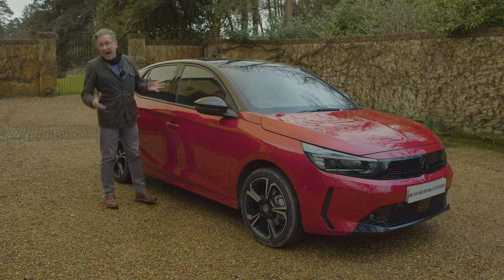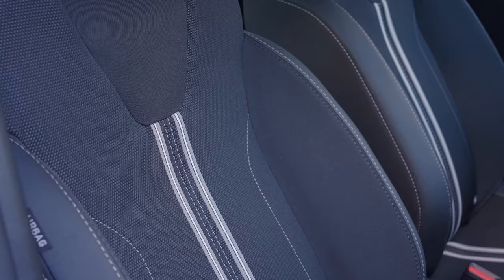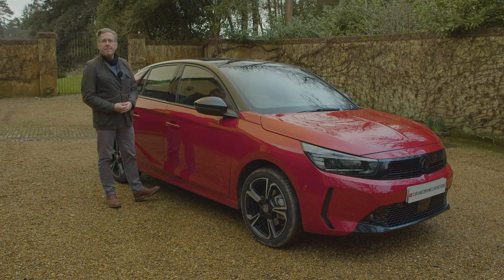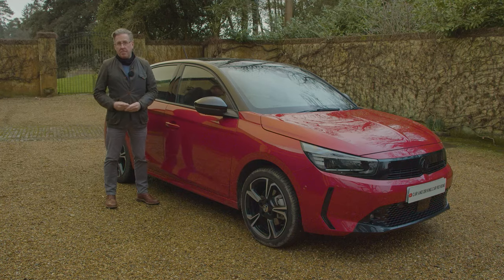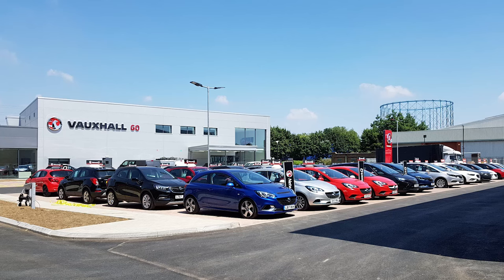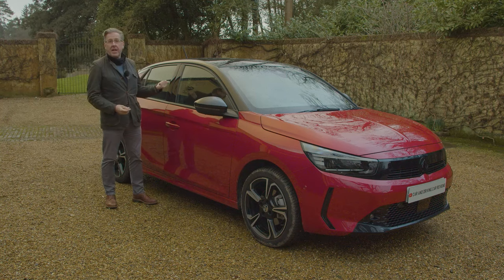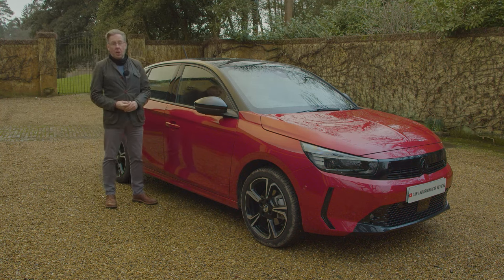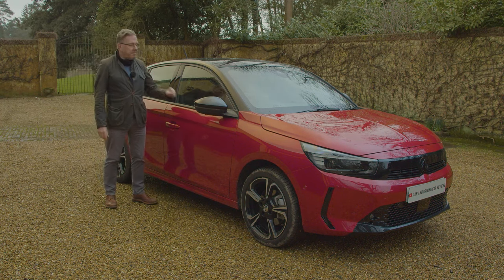Onto options — there are actually not many. With mid-range GS spec, you can pay £500 more for a winter pack giving heated front seats, steering wheel and the front centre armrest storage area. With Ultimate trim, you can add a fixed panoramic glass sunroof, and on all models you can pay extra for a spare wheel. As for paint, if you don't like the black roof of the two upper trim levels, there's the no-cost option of having the top of your car in body colour. That body colour is likely to cost you extra though, as the only standard shade is solid arctic white.